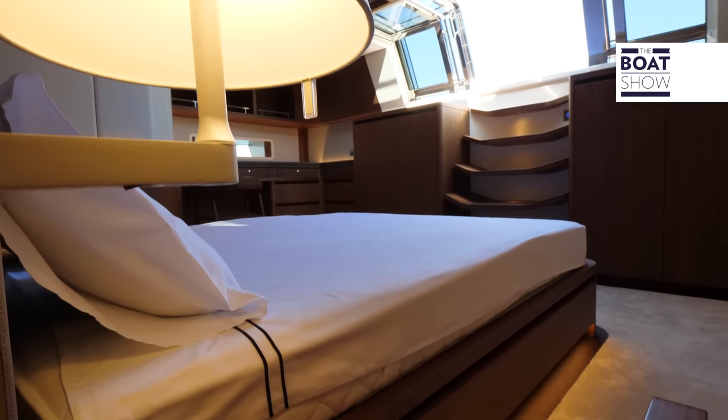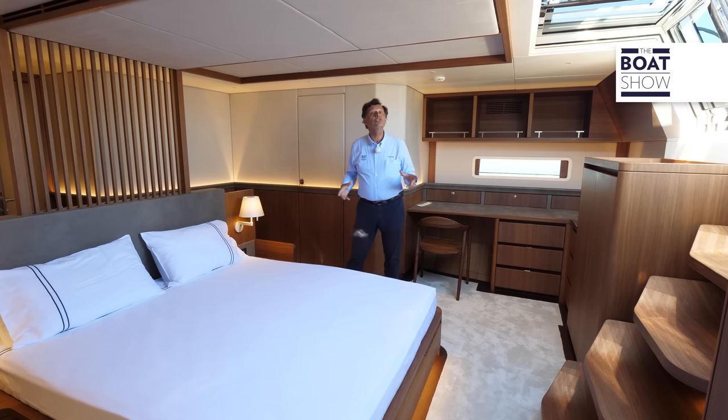We're in the owner's cabin at the aft of the boat. The helm wheels are just ahead; the space is about 40 square meters — like a small studio apartment in the center of the city. There are two bathrooms, one for him and one for her, and what really matters is that there is an exit to the terrace.